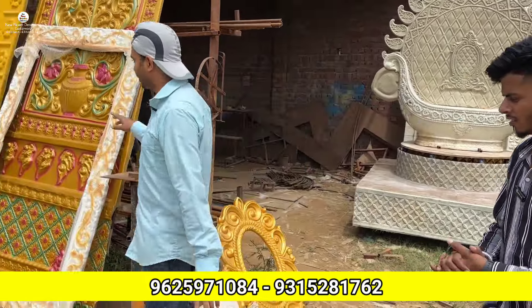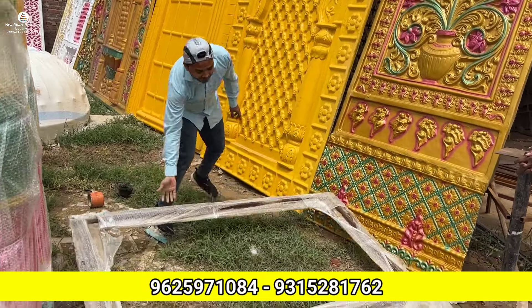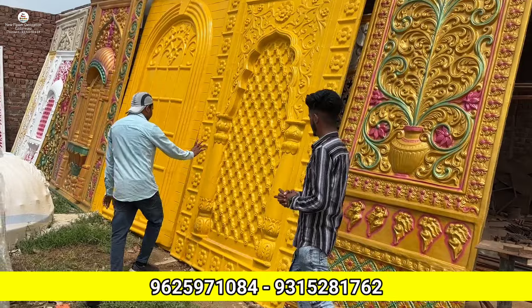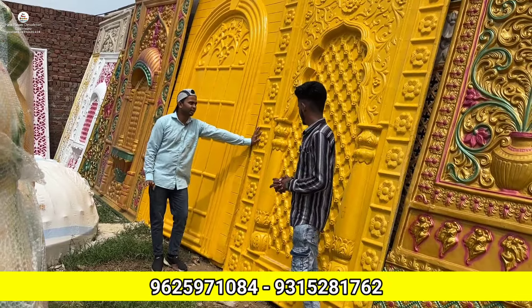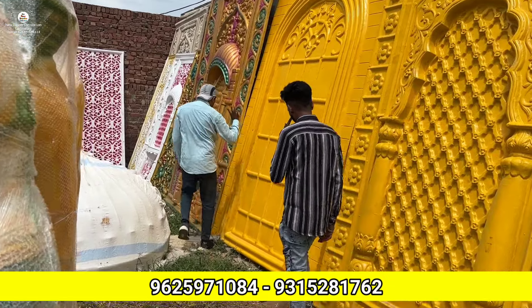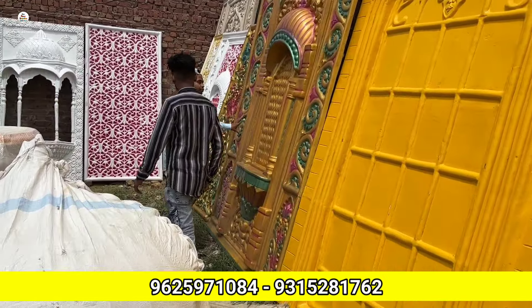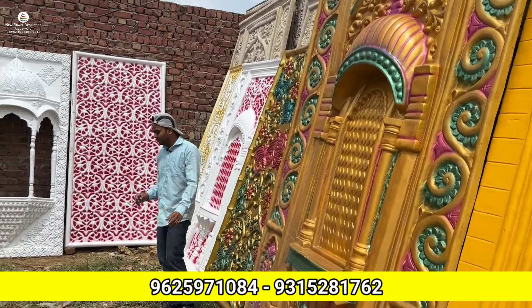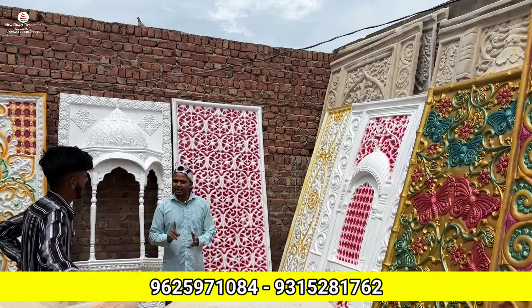The price is 7,500 rupees. The total sizes available are 4x8, 3x8, 3x7 — whatever size you need it will be made.